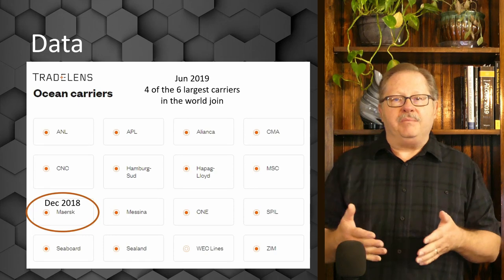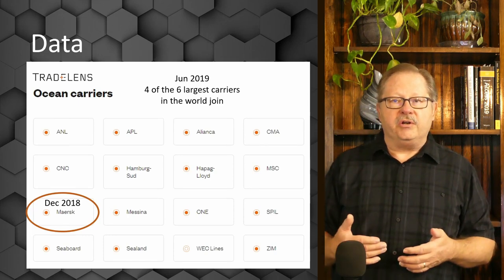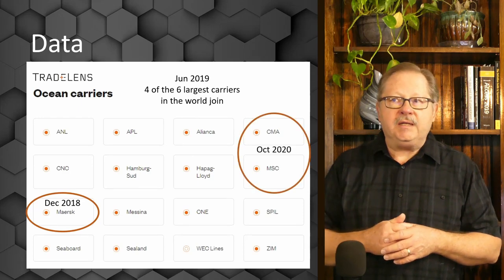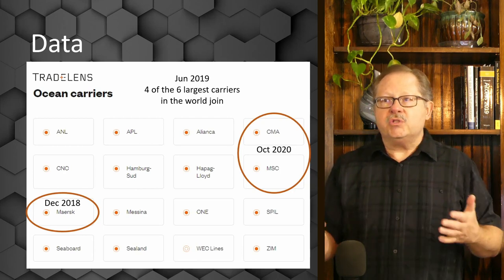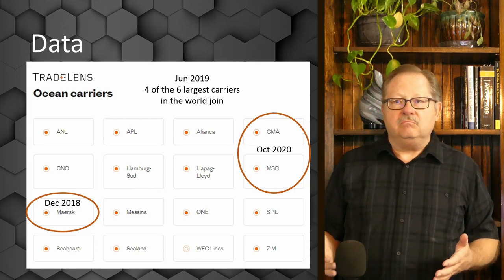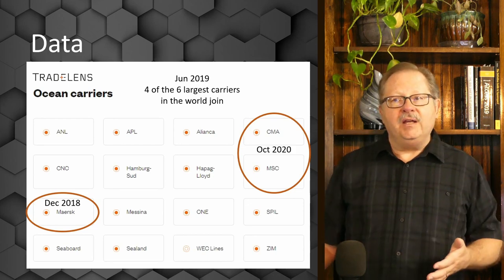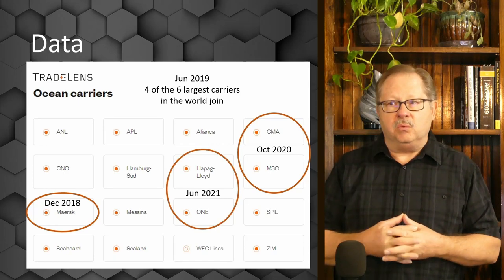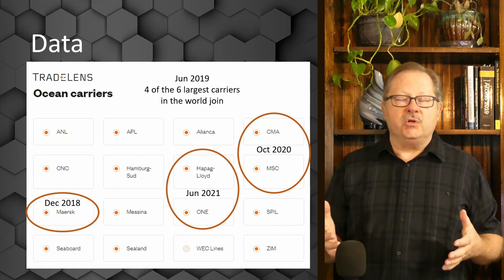In 2019, Maersk and IBM were able to convince four of the other largest carriers in the world to join. Then in 2020, CMA and Mediterranean Shipping Company joined. Those two years of growth were finally enough to convince Hapag-Lloyd by June 2021 to go ahead and become part of this large consortium.